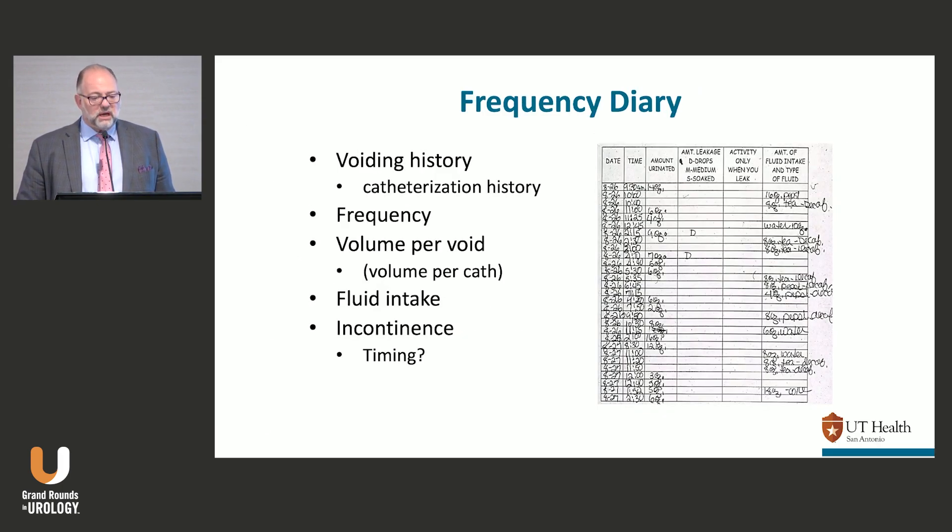I bring up the need for a bladder diary — we all know you're supposed to get them. The diary has a couple of things to help you. The example I show looks really neat, but I knew what happened: they fill it out in the waiting room. I got on this patient's case, saying I couldn't believe they didn't respect me enough to fill it out properly — and she started crying and told me she had it on little pieces of paper and rewrote it so I could understand it. I felt terrible and never said that again.